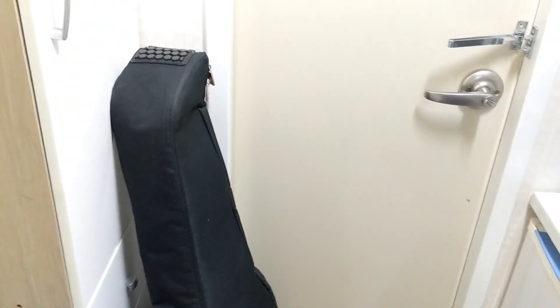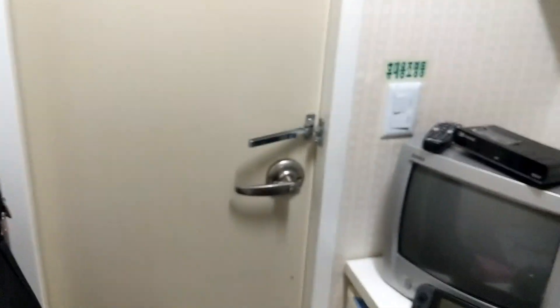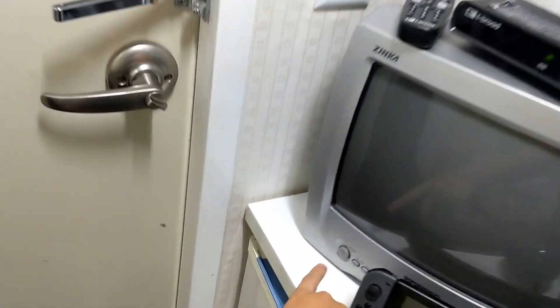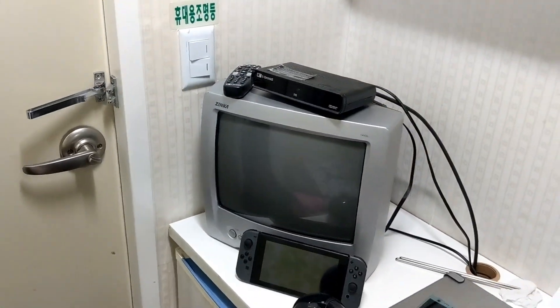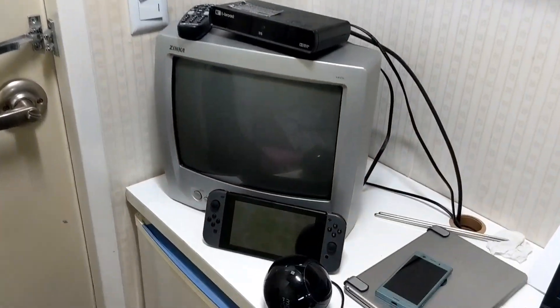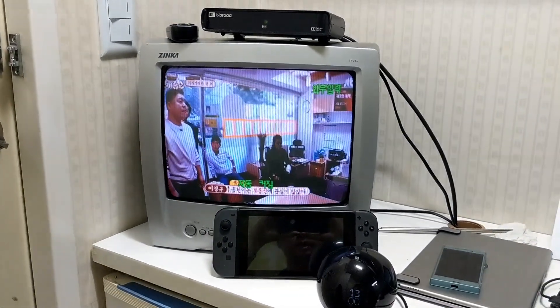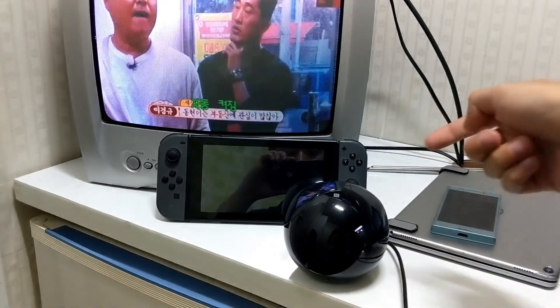I have a closet here for storing my luggage and used clothes, and then my other clothing in three drawers. They give you a TV here — there's only one channel that actually works — and it's actually a CRT monitor, which is pretty old school. I put in my Nintendo Switch right there.